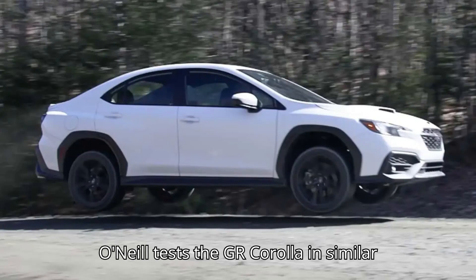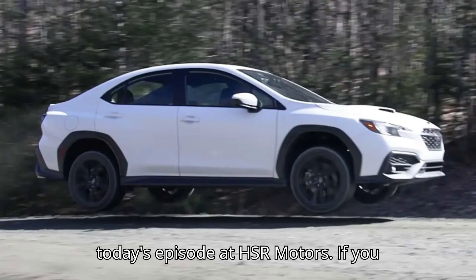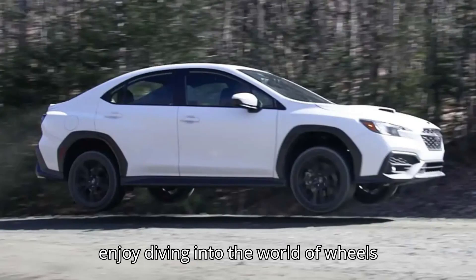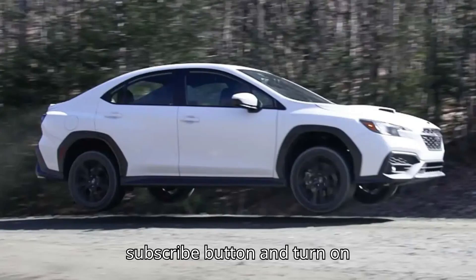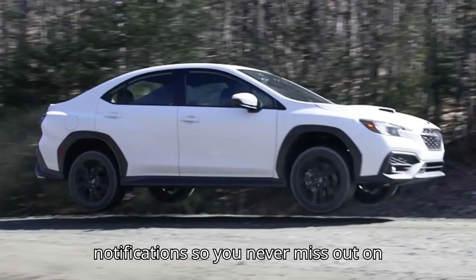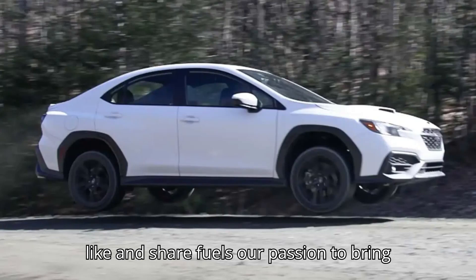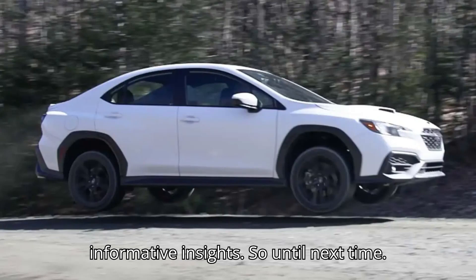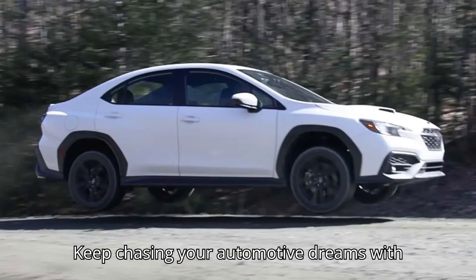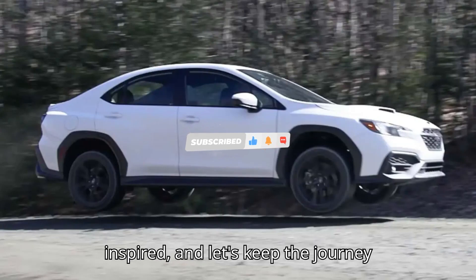Until Team O'Neill tests the GR Corolla in similar conditions, anyway. That's a wrap for today's episode at HSR Motors. If you enjoyed diving into the world of wheels with us, don't forget to hit that subscribe button and turn on notifications so you never miss out on our content. Every like and share fuels our passion to bring you more thrilling adventures and informative insights. Until next time, keep chasing your automotive dreams with HSR Motors — drive safe, stay inspired, and let's keep the journey rolling together.